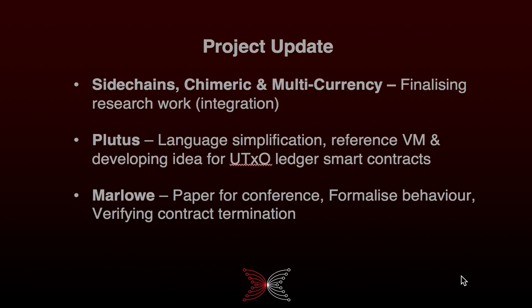In the last month we've been doing a lot of work on prototypes and models for sidechains, numeric ledgers, and multi-currency. This is the next step after research but before we go into code. One of the benefits of doing this is it provides additional evidence and proof for the academic submissions we're going to be making for these important research areas. For Plutus, we've managed to further simplify the design of Plutus Core language.